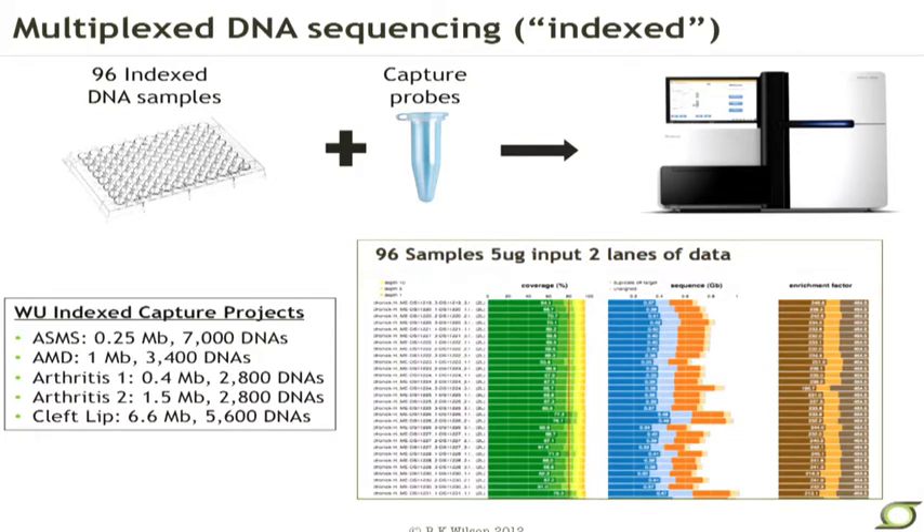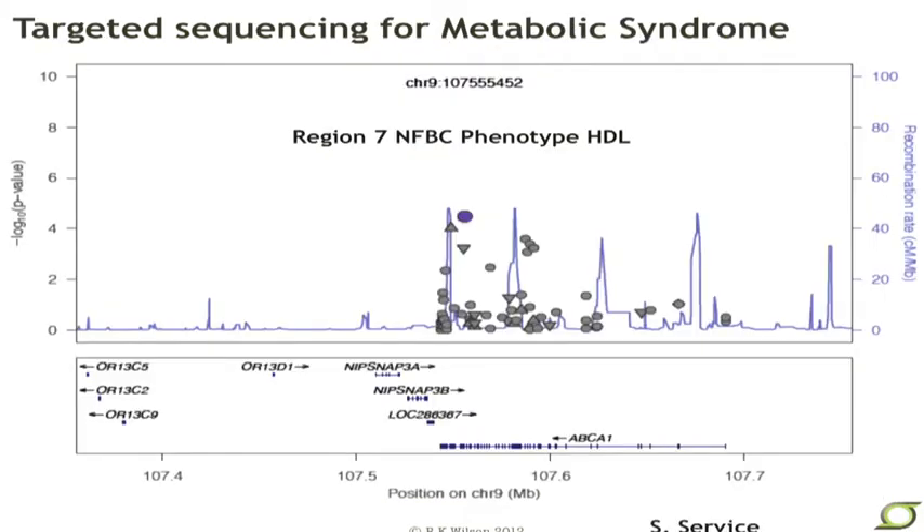We can take this to an extreme where we start with a 96-well plate of indexed DNA libraries, use our capture probes, do sequencing, and end up with the data. Going with 96 samples per lane across eight lanes on each of two flow cells, we get very nice coverage across genes, very uniform on-target results, and very high enrichment factors. We've now used these in St. Louis for quite a number of projects, from metabolic syndromes with a target region of about a quarter megabase up to a cleft lip project where we've targeted about six and a half megabases of the genome.